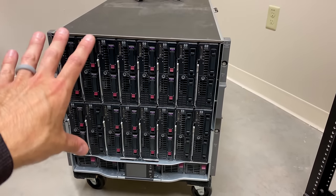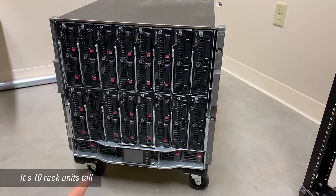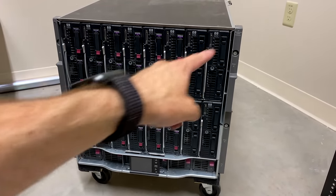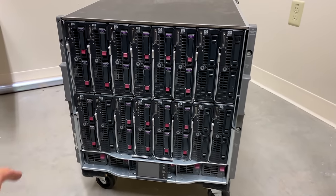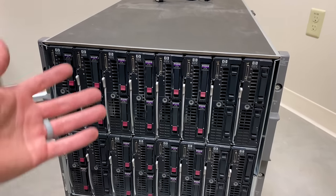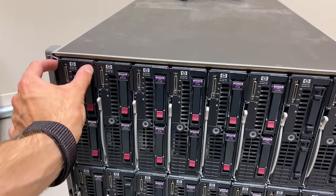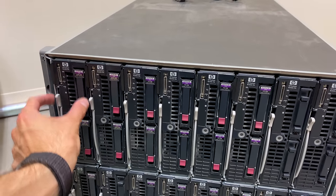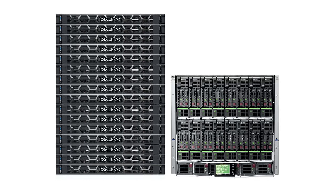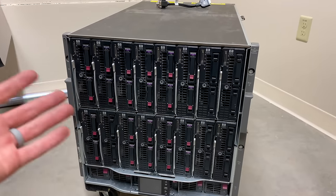Obviously, this thing is huge — it's eight or ten rack units high, and that speaks to the efficiency of it. If you figure there are 16 servers in here and these are all populated, one separate individual server from a manufacturer like Dell or HP or Lenovo would be one rack unit high, roughly the same as the width of this. If you need 16 of those, that's a lot of space, plus there's a lot of cabling that's going to be coming out the back and they're all going to be individually managed.